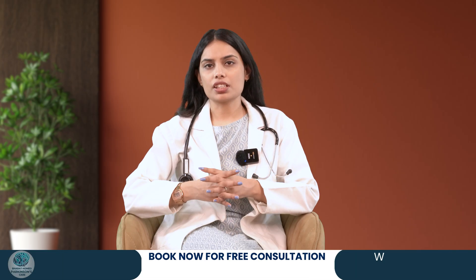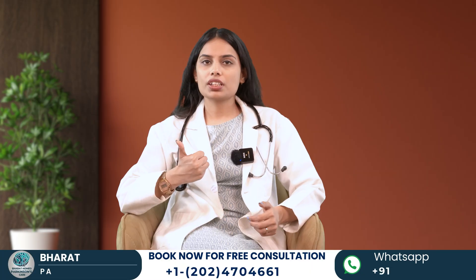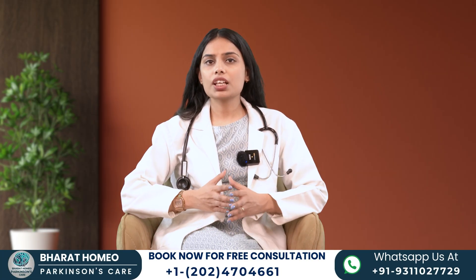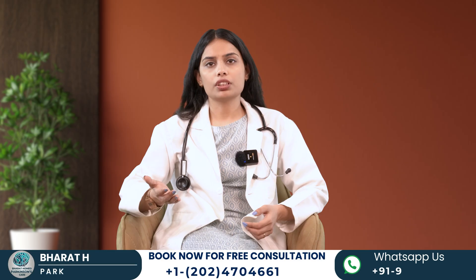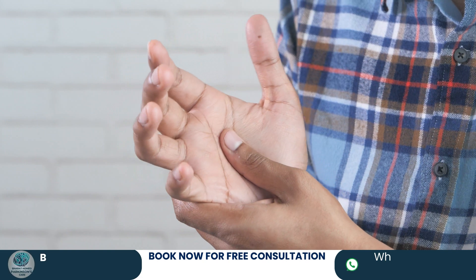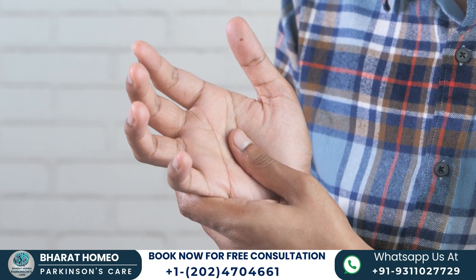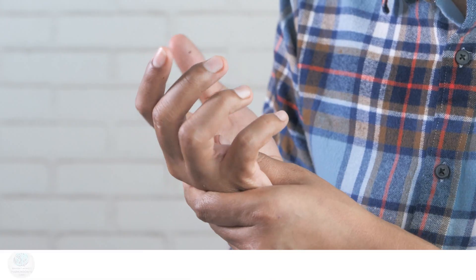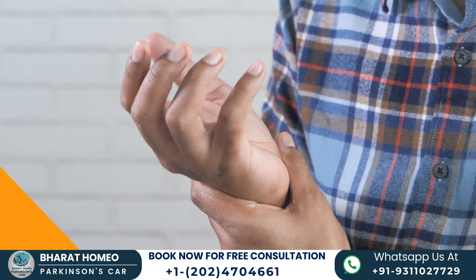Let's talk about each stage from early to advanced. Stage 1 is Unilateral Involvement. In Stage 1, symptoms are limited to one side of the body. A person may experience mild tremors or slight changes in posture, but daily activities remain unaffected. At this stage, a patient can lead a normal life and the disease is not noticeable to others.